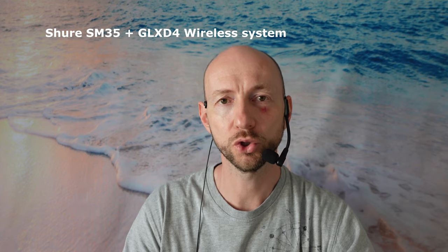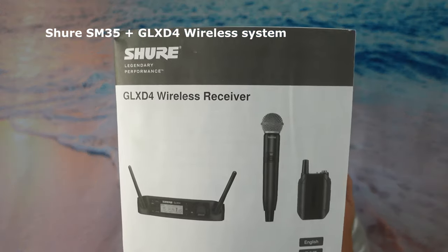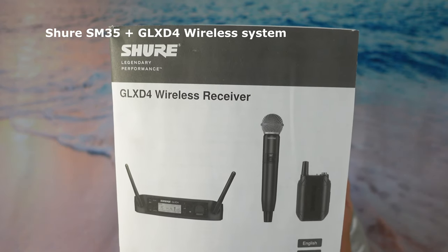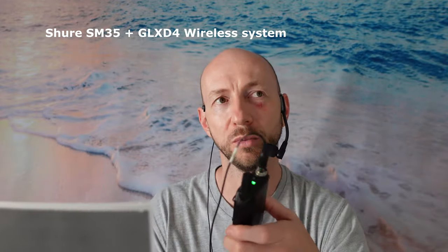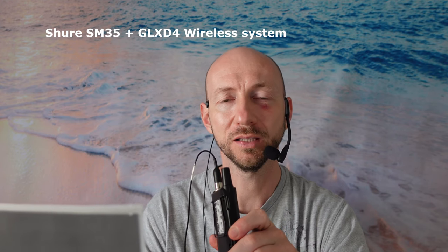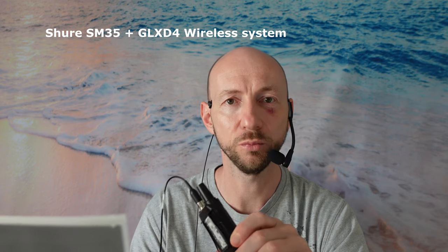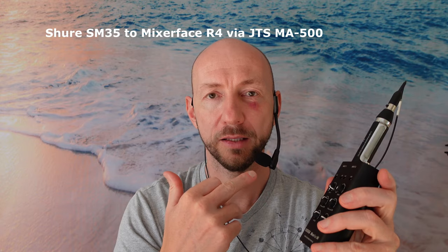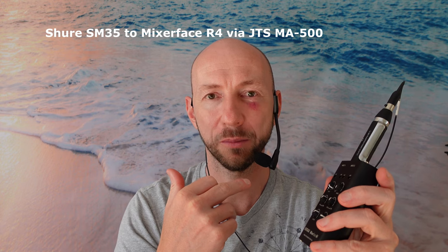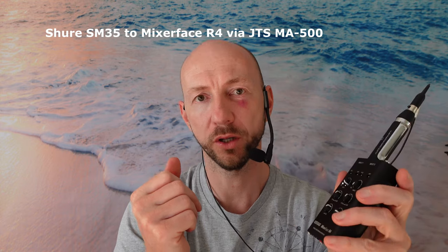Now you are listening to the Shure SM35 connected wirelessly to its wireless system as it was intended. The whole wireless system was about 600 to 700 US dollars; the microphone itself would be about 150 dollars. And now you are listening to the Shure SM35 connected to my portable recorder.